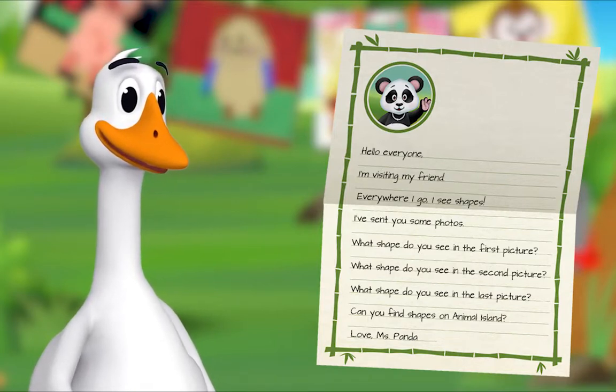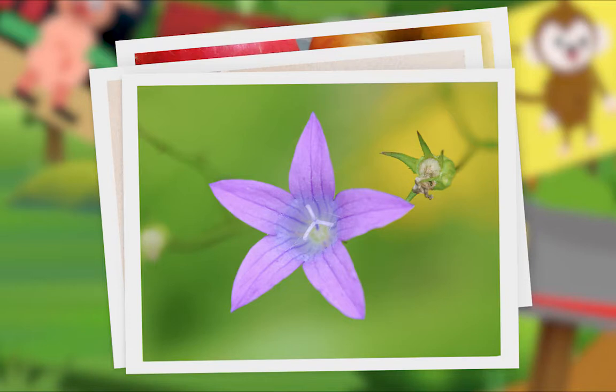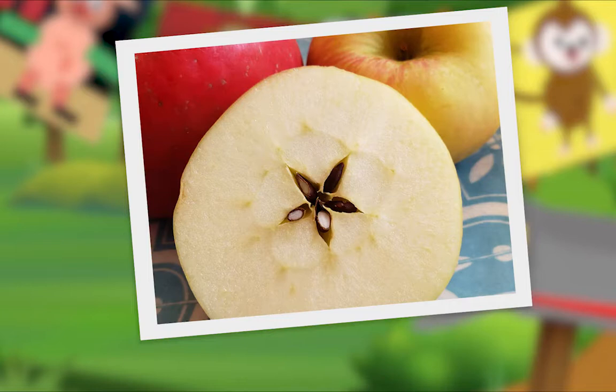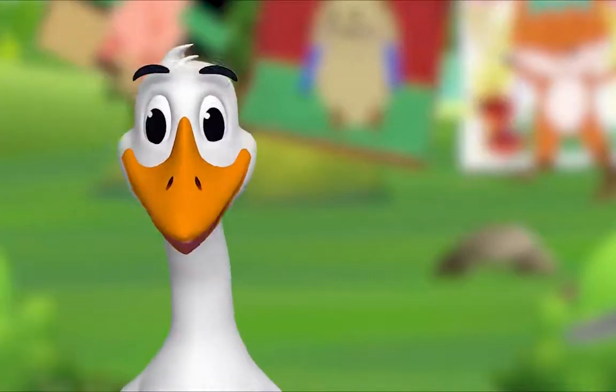I'll read the letter out loud. 'Hello everyone, I'm visiting my friend. Everywhere I go, I see shapes. I've sent you some photos.' Oh, let's look! What shape do you see in the first picture? Do you see it? A star! Well done. What shape do you see in the second picture? A star! Fantastic. What shape do you see in the last picture? A star! Yes! Can you find shapes on Animal Island? Love, Miss Panda. That's a great idea! We'll make star our special shape of the day. Let's look for stars on Animal Island!